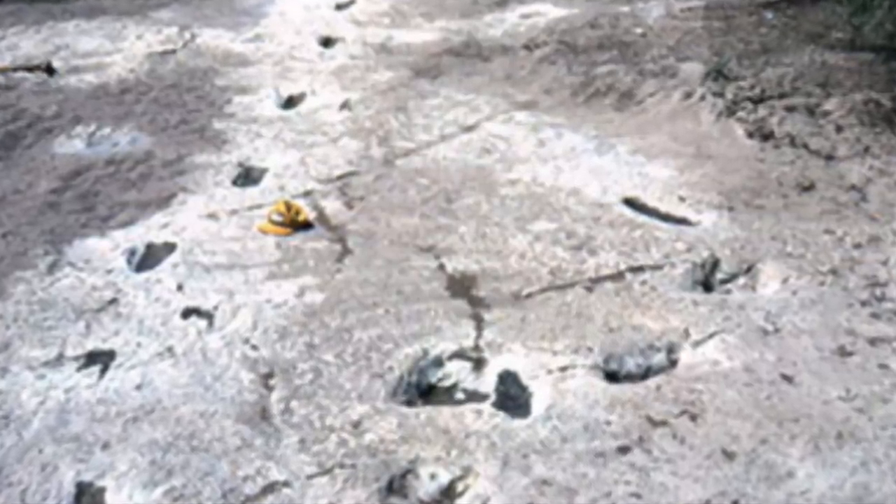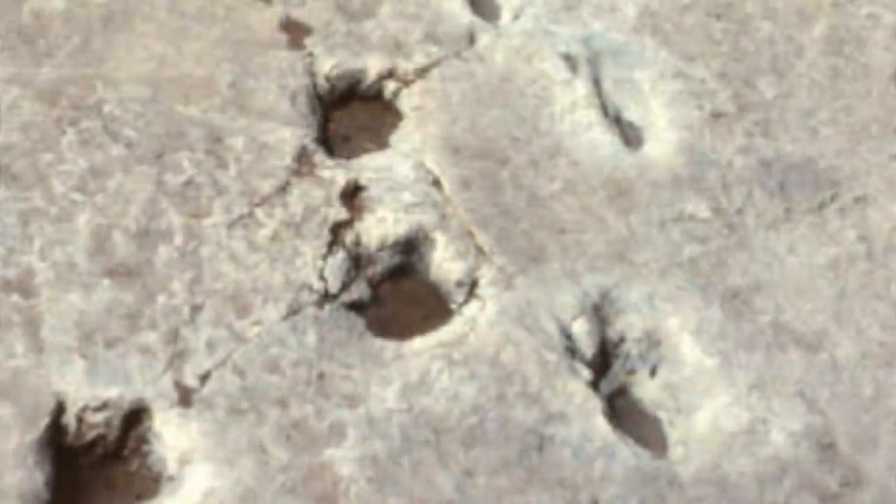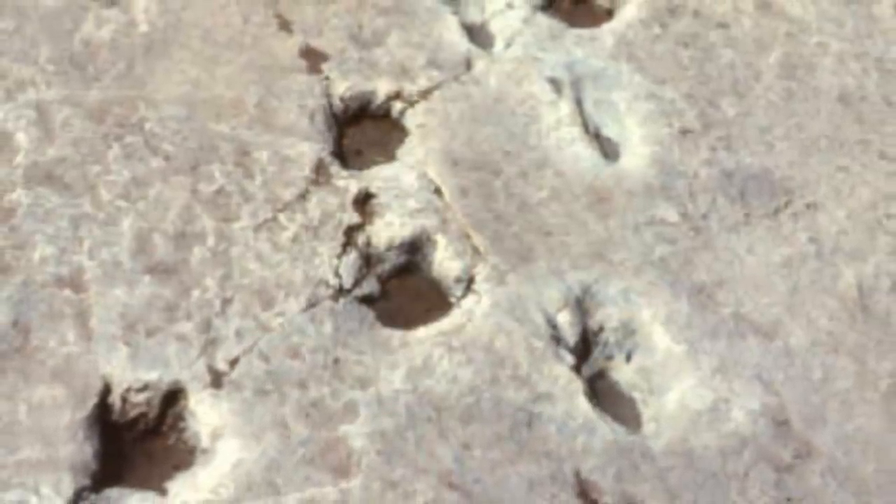One of the locations that allegedly proves this idea is the Paluxy River, found near Glen Rose, Texas. It was during the 1930s that this discovery came to light, causing many at the time to question whether humans and dinosaurs lived during the same time. If true, such a finding would dramatically contradict the conventional geologic timetable, which holds that humans did not appear on Earth until over 60 million years after the dinosaurs became extinct. However, the human and dinosaur tracks have been debunked by scientists, who claim that what people are seeing is actually dinosaur tracks.